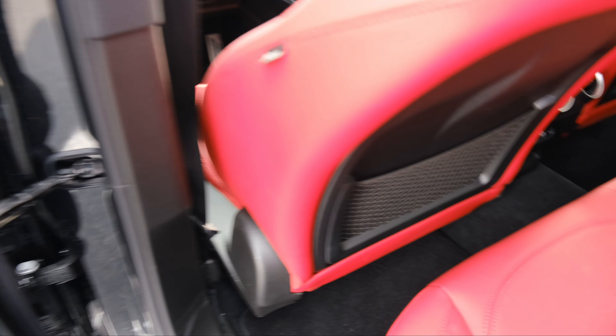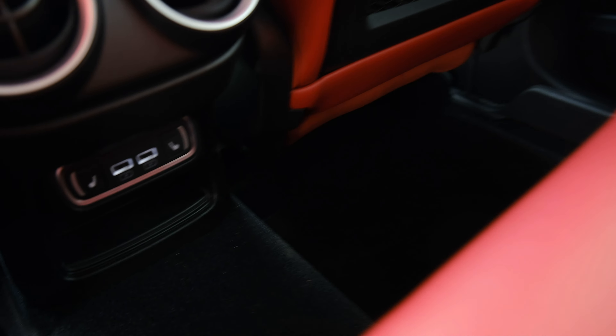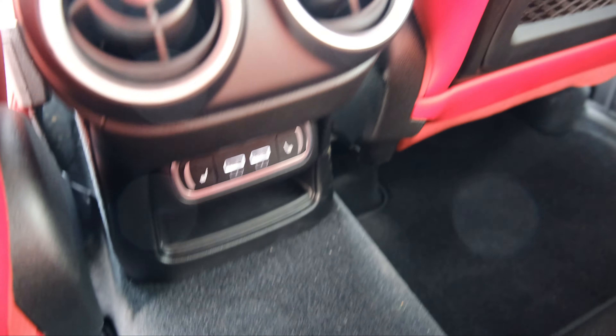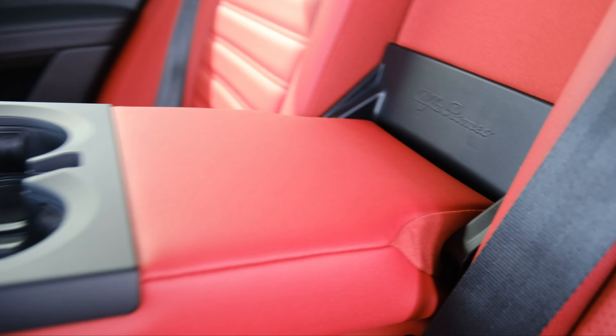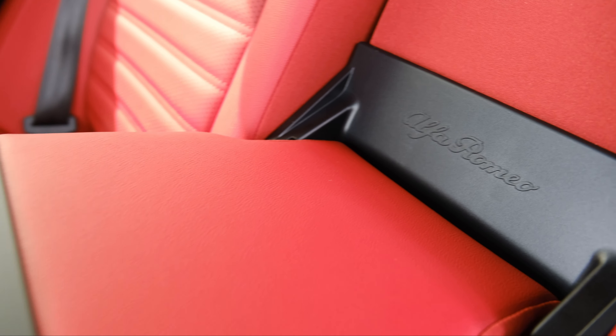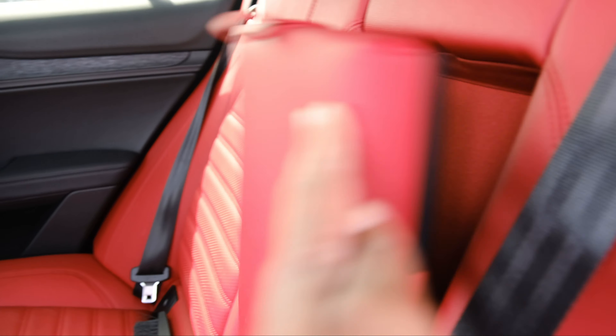Honestly, as far as the space goes, it's not too roomy. You do have some USB outlets and some climate controls in the back seat. But yeah, it's high in style. As far as leg room goes in the back, it's not great, especially if you're a taller person. If you're a taller person, you might want to be sitting to the side if you're just a third wheel going somewhere.